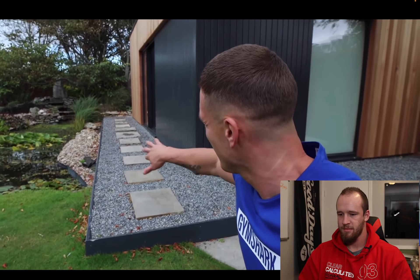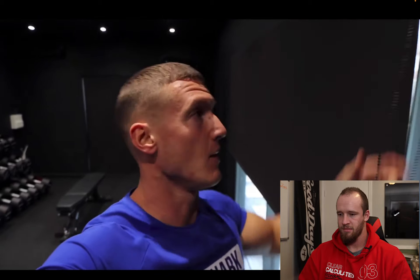Before we get started, there are a few significant changes since you last saw the gym. First, I put this row of slabs down because the shingles were getting a little annoying to walk on, and people kept kicking them into the gym. I found these slabs around the front of the house, laid them out — looks pretty cool.